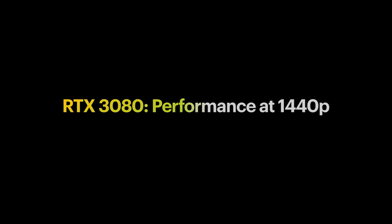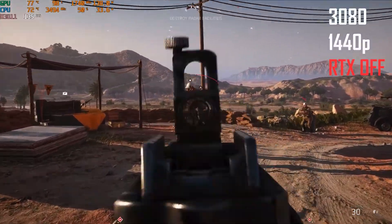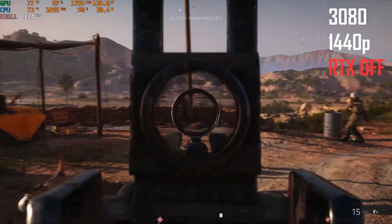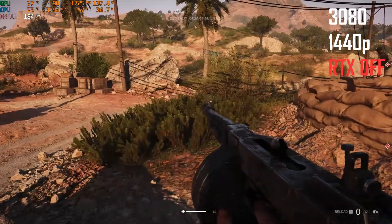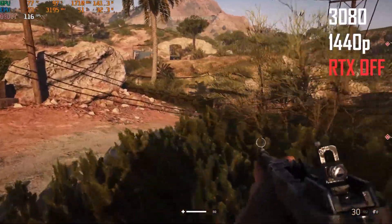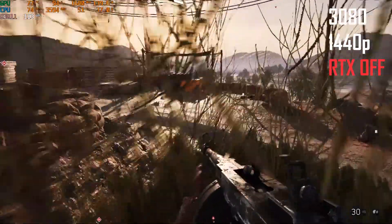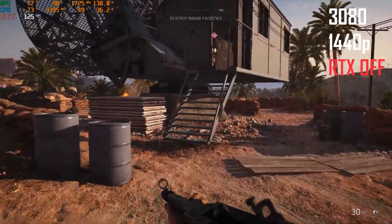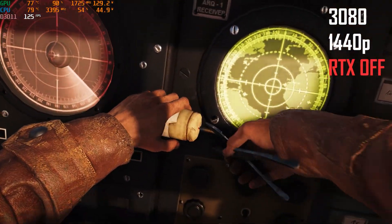Now you wouldn't buy a 3080 solely for 1080p gaming, would you? Time to bump up the resolution to 1440p. At QHD with ray tracing off, the frame rates are pretty solid. In fact, the performance at 1440p is very similar to what the 2070 Super was getting at 1080p resolution. So it seems that the 3080 has the ability to retain similar levels of performance as the last generation at a much higher 1440p resolution.